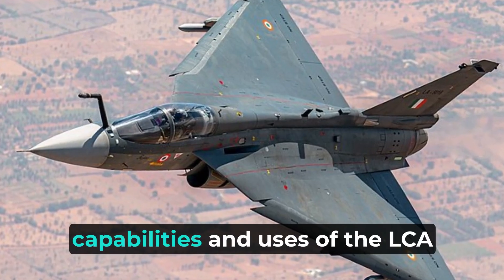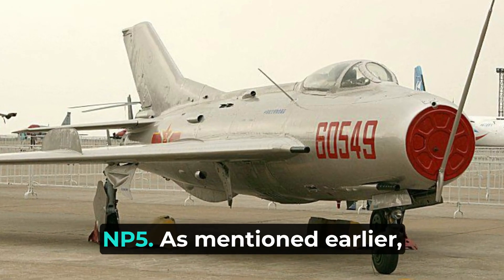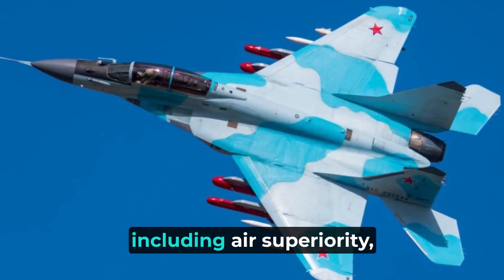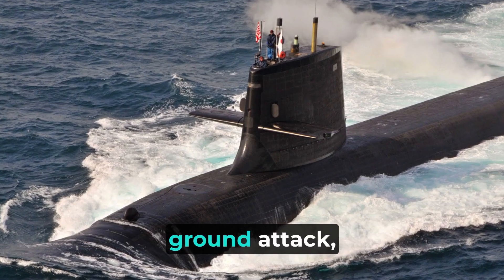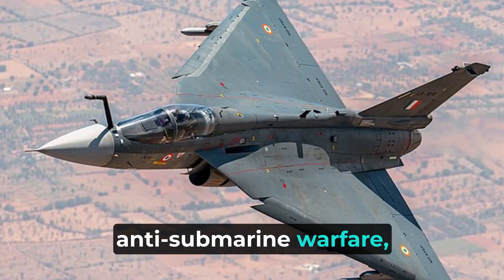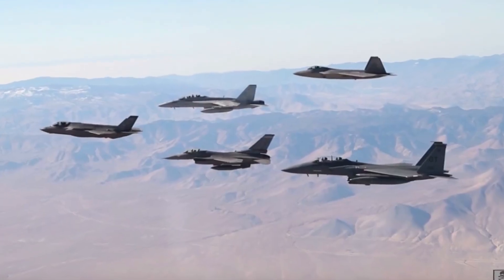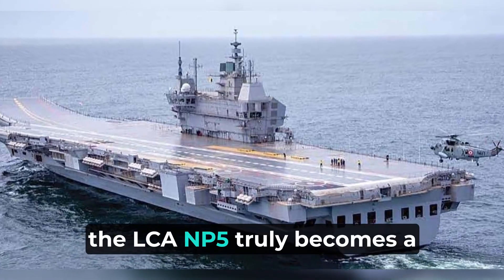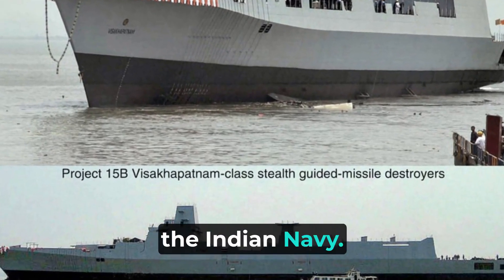Let's talk about the capabilities and uses of the LCA NP-5. This aircraft has a wide range of capabilities, including air superiority, ground attack, anti-submarine warfare, reconnaissance, and electronic warfare. By incorporating these capabilities, the LCA NP-5 truly becomes a versatile asset for the Indian Navy.